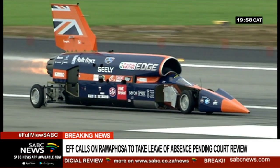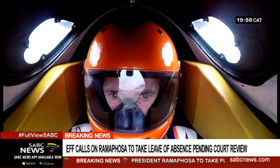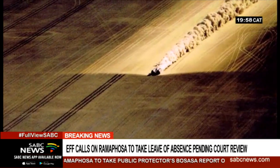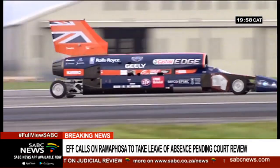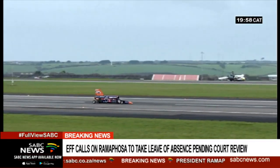The Bloodhound supersonic car has already achieved 320 km/h during testing in the UK. The Hakskeenpan test in October will see the car attempting 800 km/h speeds, which will give engineers access to massive amounts of aerodynamic data to make the car even faster. The record attempt is expected to take place in late 2020.